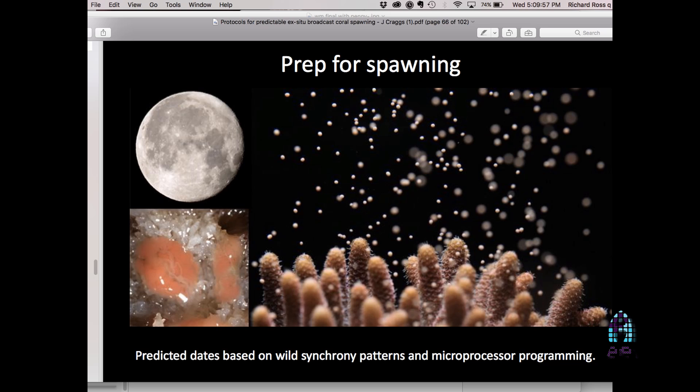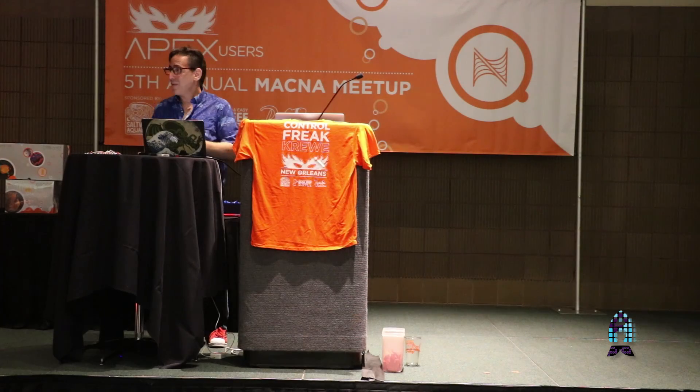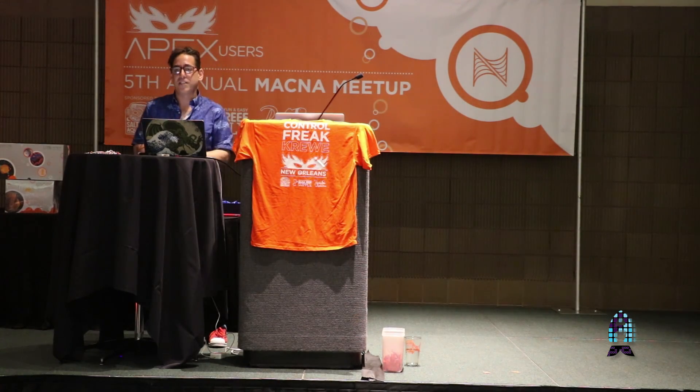I've got to thank these people because, as I said, the Apex staff is great, the Apex community is great. And that's all I've got — we're going to get on to some other things. Thank you for your attention.